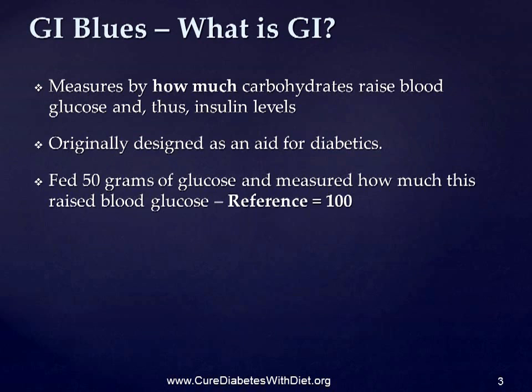What is GI? The glycemic index is a measure of how much carbohydrates and foods which contain carbs raise blood glucose and thus insulin levels. It was originally designed as an aid for diabetics. To compile this index, scientists fed 50 grams of glucose to their test participants and measured how much this raised their subjects' blood glucose.